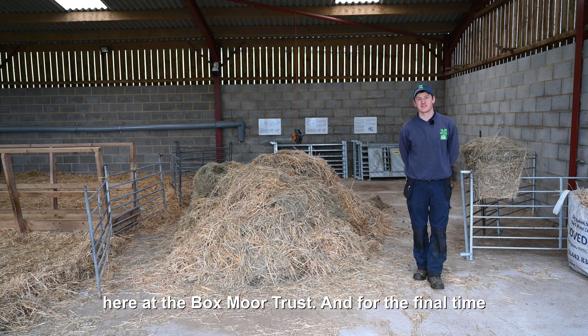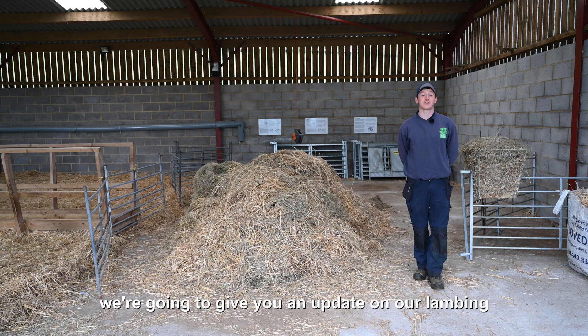Hi there, my name's Steve. I'm the Ecology Ranger here at the Boxmore Trust and for the final time we're going to give you an update on our lambing.